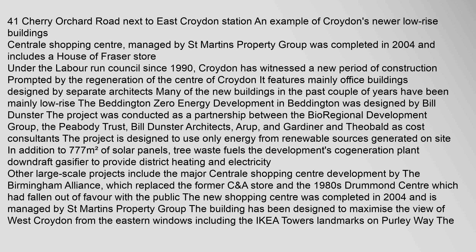Recent developments include 41 Cherry Orchard Road next to East Croydon Station, an example of Croydon's newer low-rise buildings. The Central Shopping Centre, managed by St Martin's Property Group, was completed in 2004 and includes a House of Fraser store. Since 1990, Croydon has witnessed a new period of construction prompted by the regeneration of the centre of Croydon, featuring mainly office buildings designed by separate architects. Many of the new buildings in recent years have been mainly low-rise.